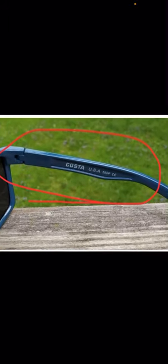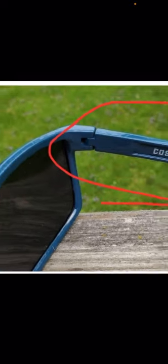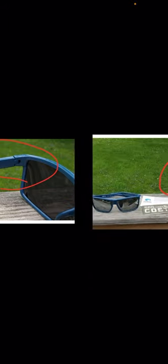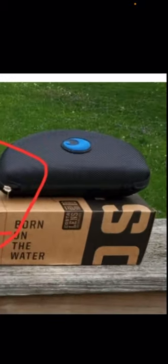Here's the arm where it says USA 580p — that's definitely fake. The hinge over here is definitely not correct. Here's just another picture of the hinge — some plastic insert hinge with the screw in it. They put a little clip on the fake case with the fake fabric.